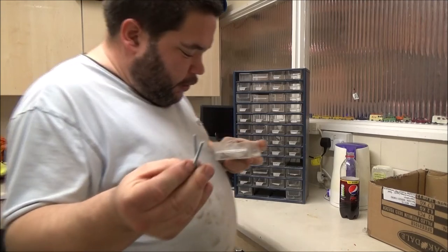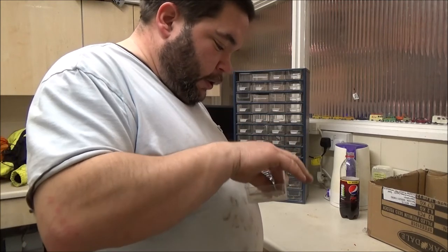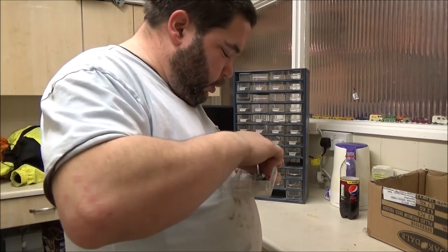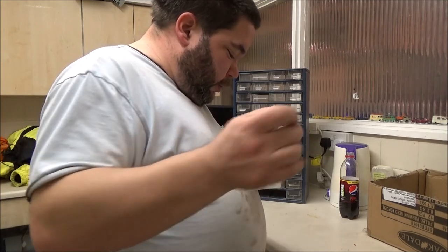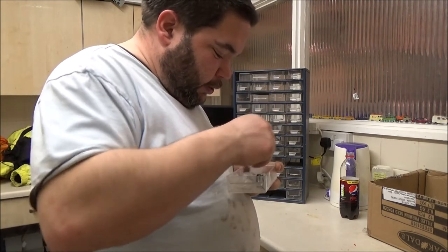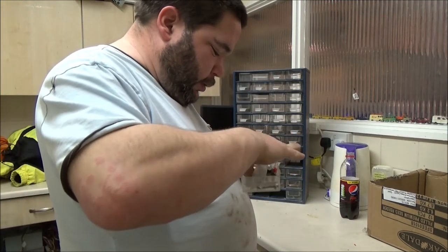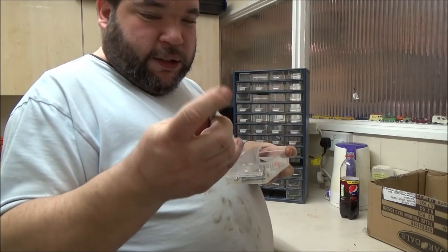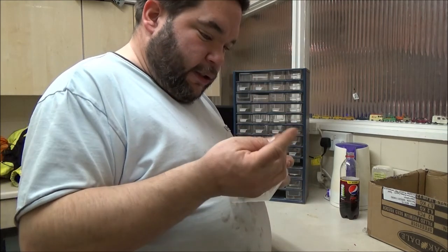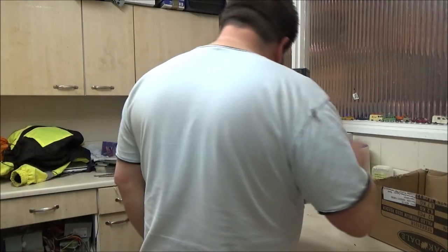Some longer screws and some slightly smaller ones — again for light switches, outlets and whatnot. It looks like some sort of plug for a wall. I've got some eyelets — screw-in eyelet things. Some very tiny washers. I can see a nut. I'm not sure what that other thing is either.